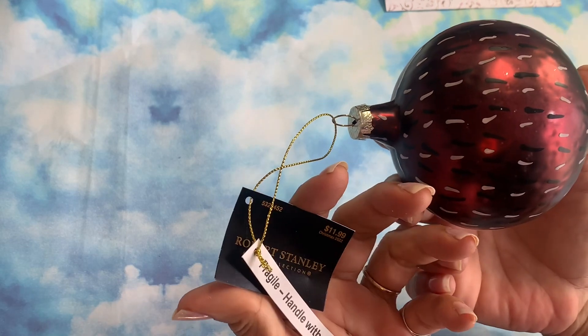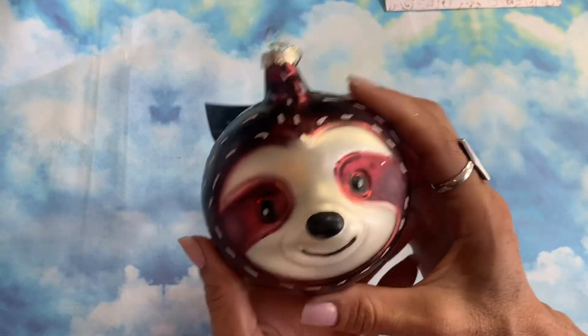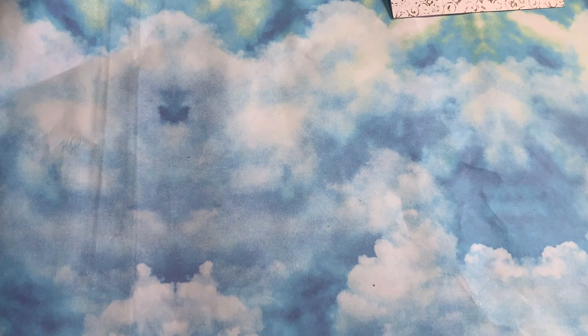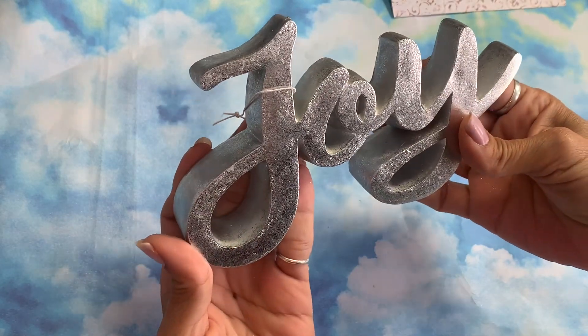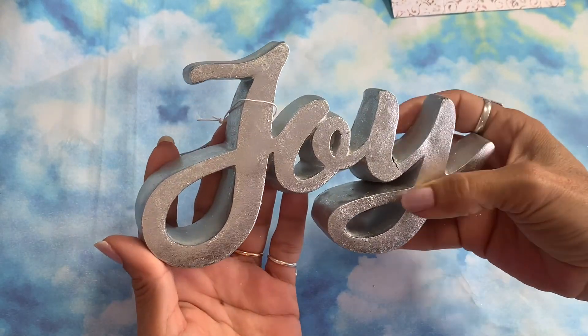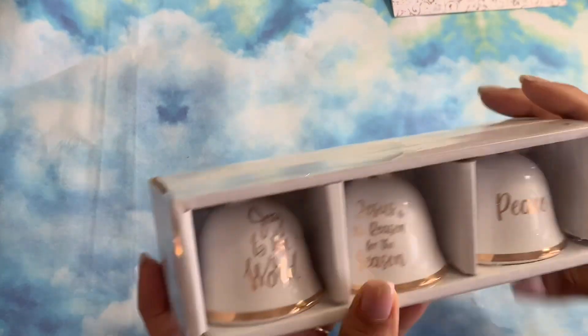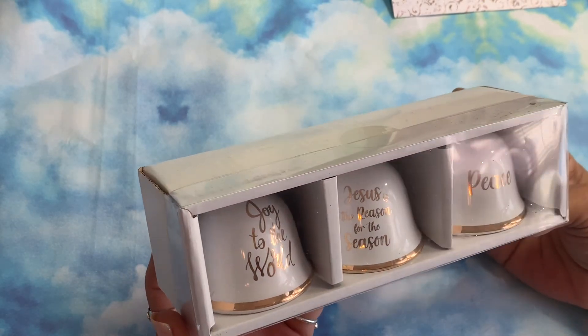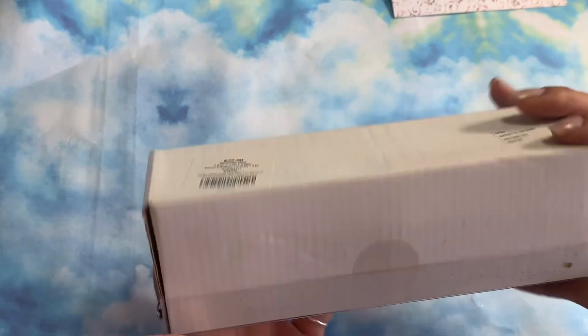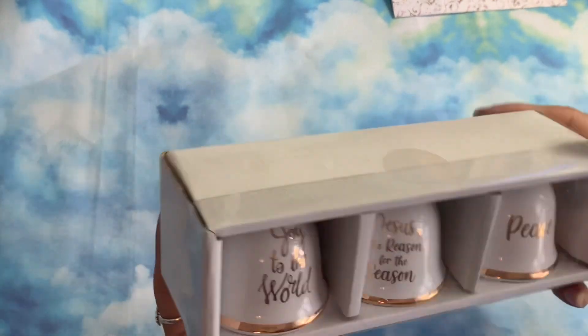I got this sloth ornament — cute but really fragile; it doesn't say shatterproof, so I have to be careful. I did break that other little thing I bought a while ago — my joy sign — and I've tried to glue it but need super glue. That one was 79 cents. Then I got these little ceramic bells: 'Joy to the World,' 'Jesus Is the Reason for the Season,' and 'Peace' — two dollars thirty cents for all three.